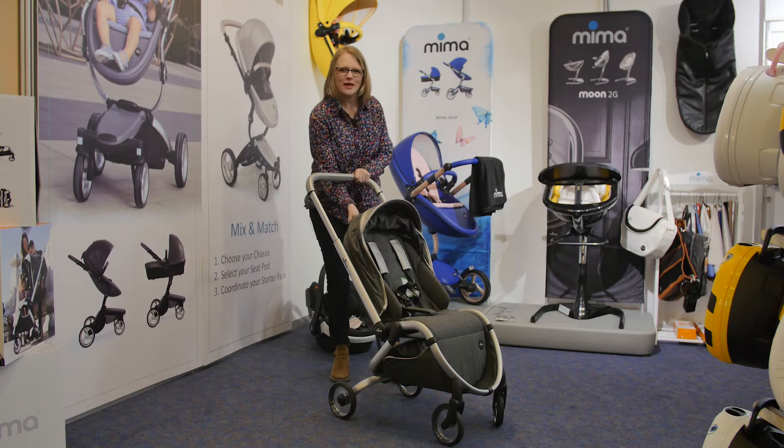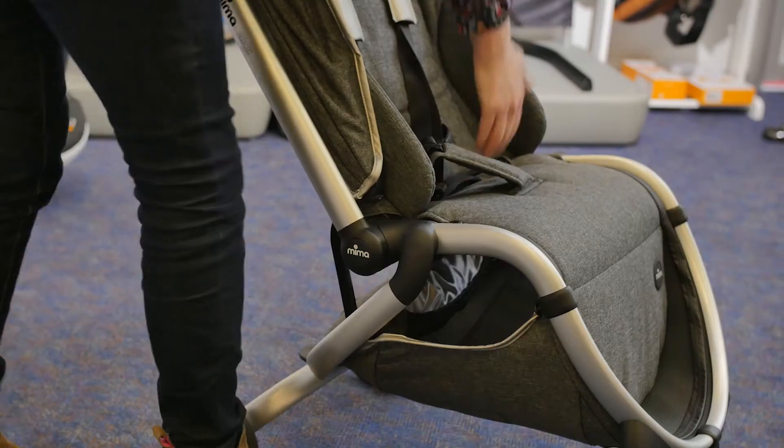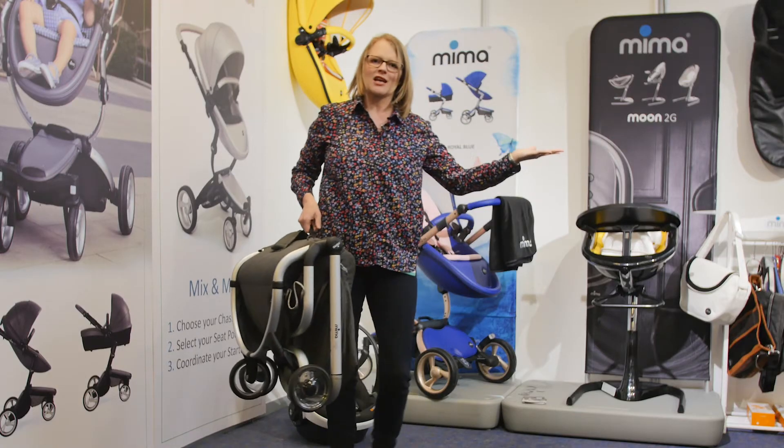To get the hood up, all you do is pull to fold it, then put the handle down — really, really simple. On the inside, you just pull up in the middle of the seat and you're ready to go off on your travels. This is the Mima Ziggy.